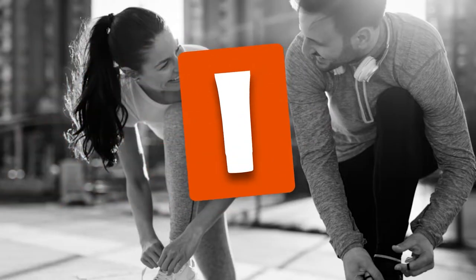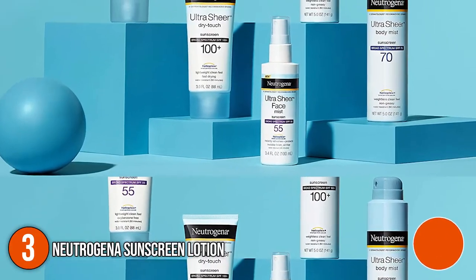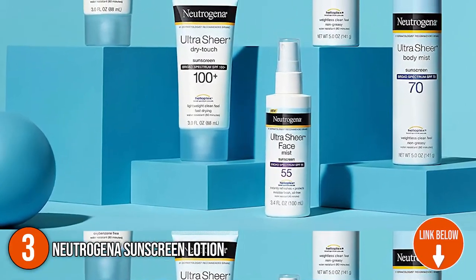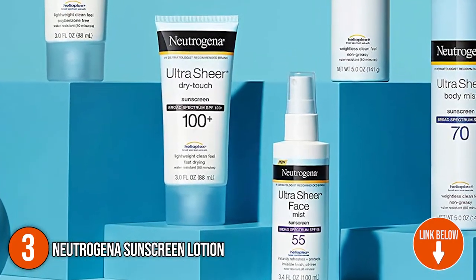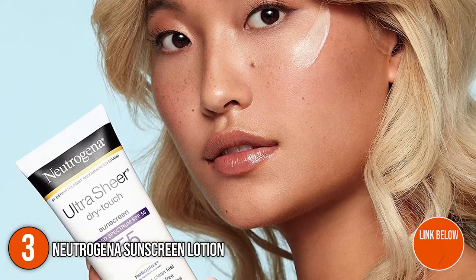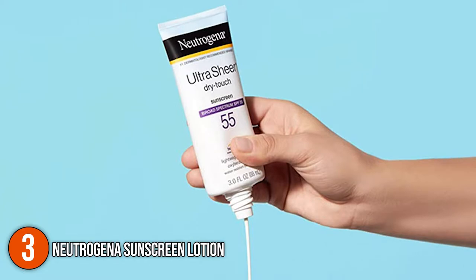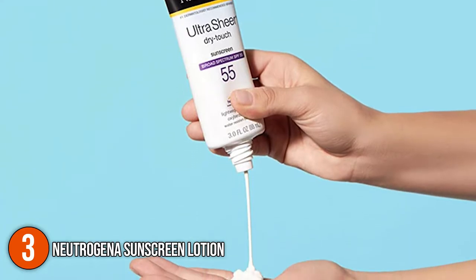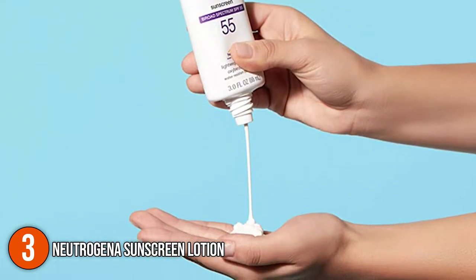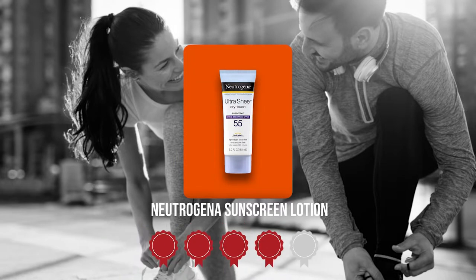The third sunscreen lotion on our list is the Neutrogena Sunscreen Lotion. With a sun protection factor of 55, the sunscreen by Neutrogena defends against the harmful rays of the sun. Its lightweight and water-resistant properties make it the ideal choice for any outdoor activities such as gardening, biking, hiking, or boating. The Neutrogena comes in a 3-fluid ounce bottle. Trustedshoppingguide.com has awarded the Neutrogena Sunscreen Lotion a 4 badge rating.